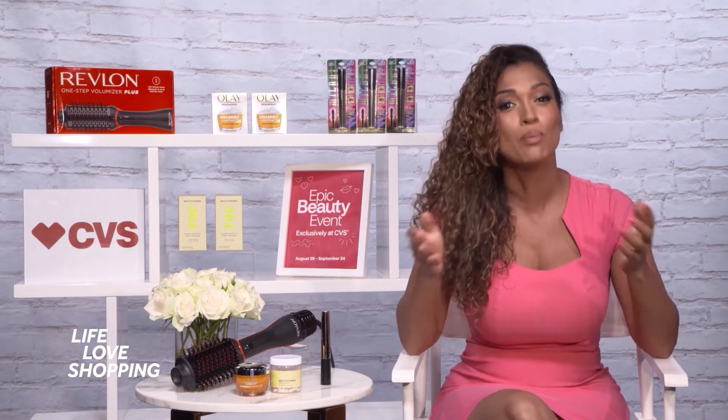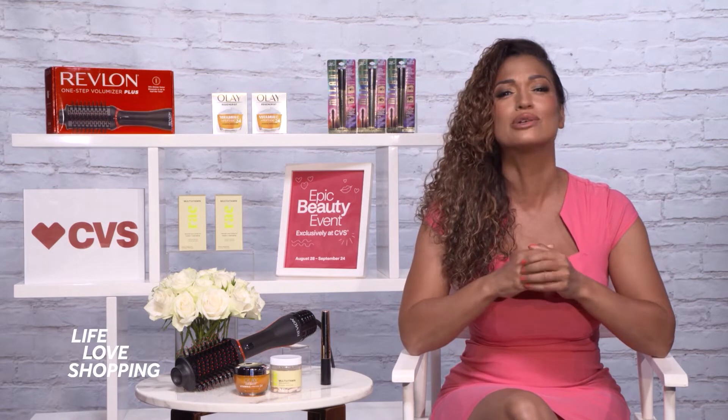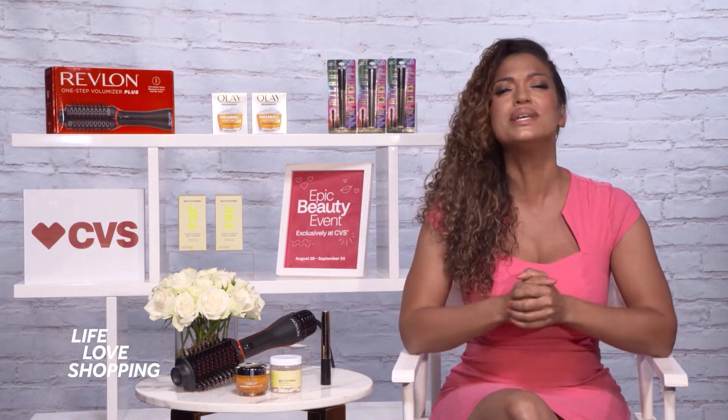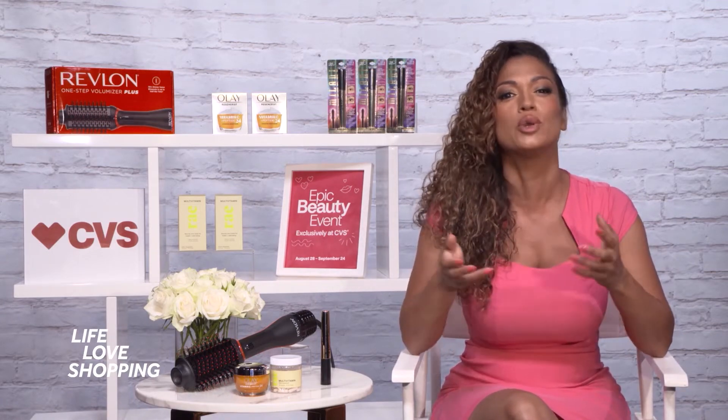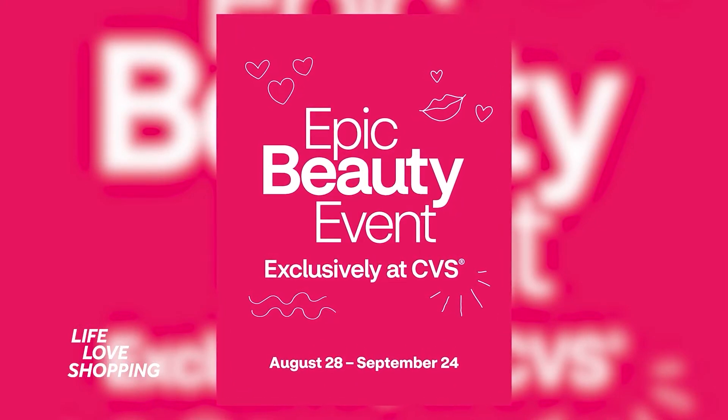CVS is the absolute best place for beauty that won't break the bank. They're truly one of the largest and most trusted beauty retailers in the country. They make shopping easy and fun, and they always have the best tried-and-true and trending brands. Right now they're having their semi-annual beauty and wellness sale, the Epic Beauty Event, through September 24th.